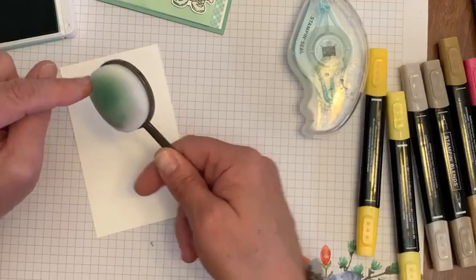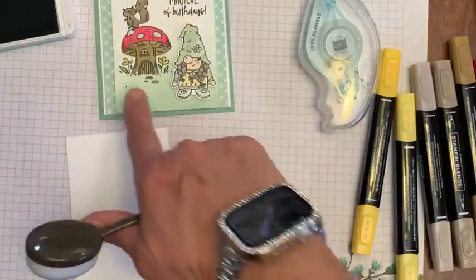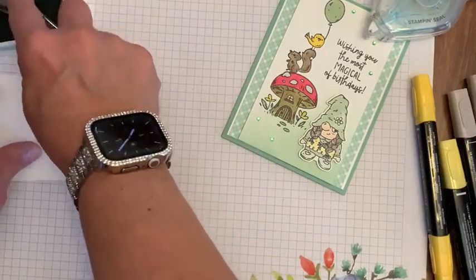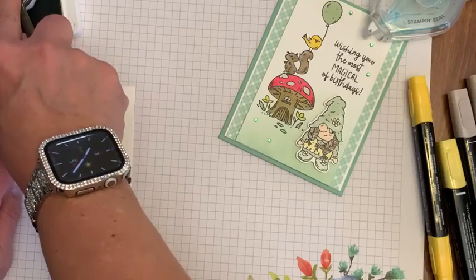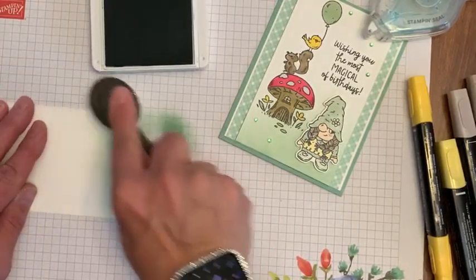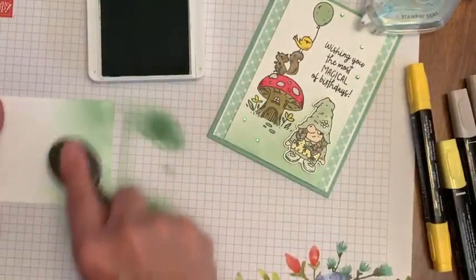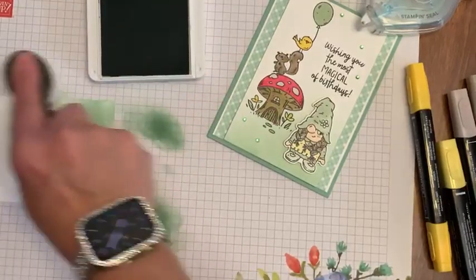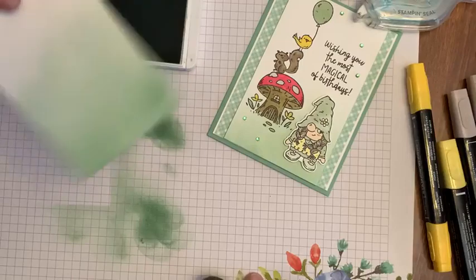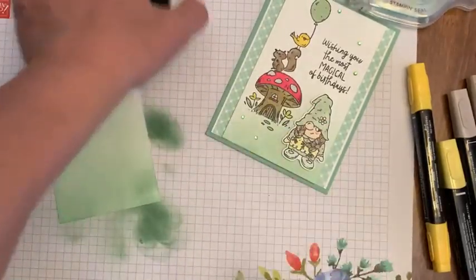I'm going to use this blending brush to make a little background on the bottom — you can see how I did it on this card in the picture. The way I use my blender brushes is I tap it on my ink pad first, then start on the outside of the paper and bring it in. When you first start on the paper it does a big blob and you don't want that on your project. It's darker on the bottom to make it kind of grassy, and the stamping is going to cover it up anyway. Simple background.